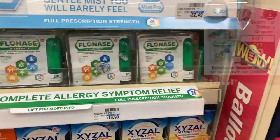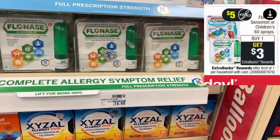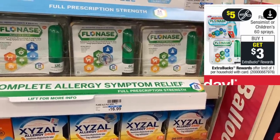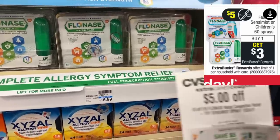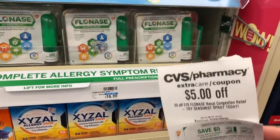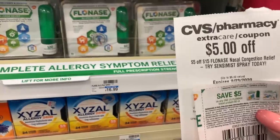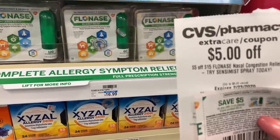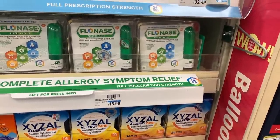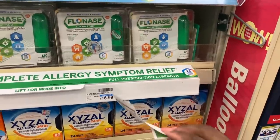For the Flonase 60-count at $16.99, when you buy one you get back a $3 Extra Care Buck. We have a $5 off $15 CRT for Flonase bringing it to $11.99, plus a $5 off manufacturer coupon in today's RetailMeNot. Those two take off $10 total, so you pay $6.99 and get back $3, making it just $3.99 for this item — a great price from the original $16.99.